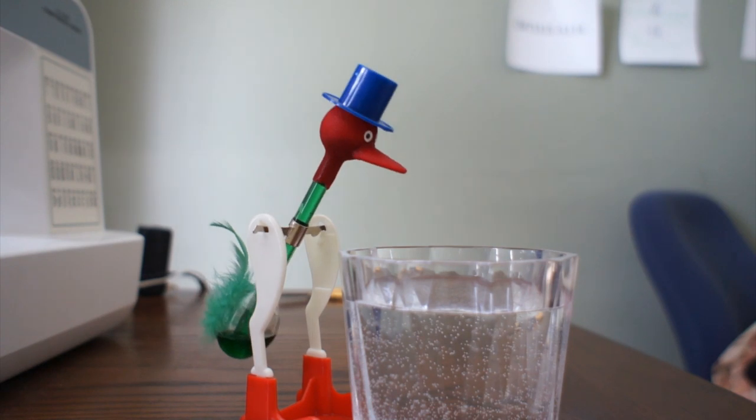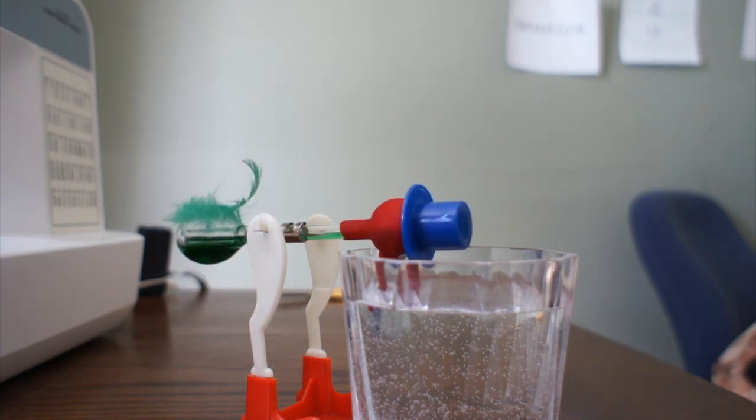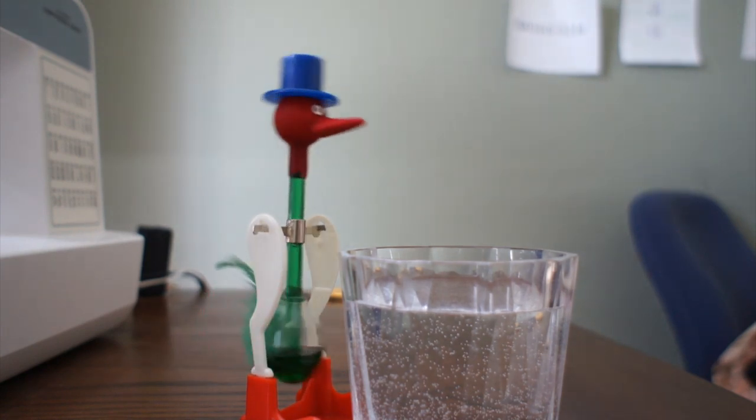The fluid then flows out of the stem and the pressure is equalized. The bird head is then wet and the process repeats itself. So when does the bird stop? When all the water evaporates from the head and the head dries out.